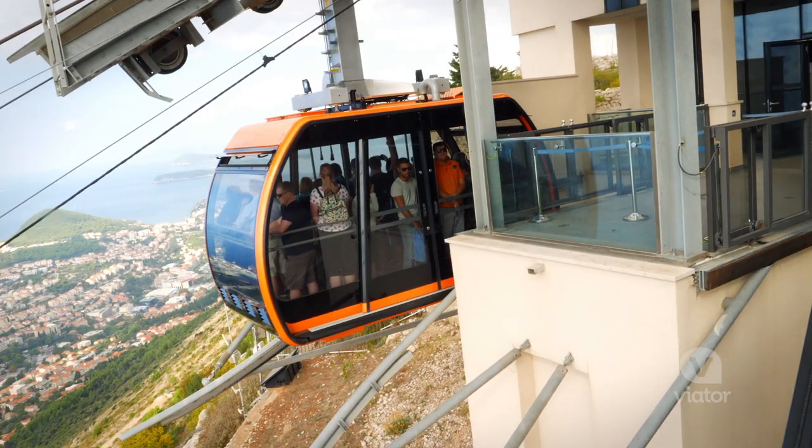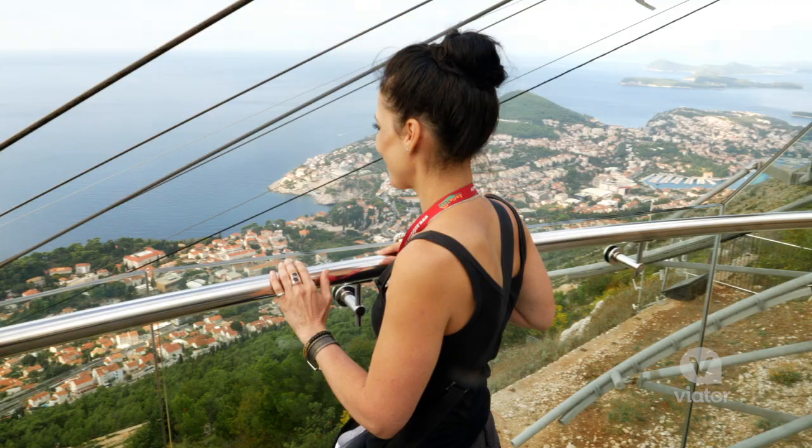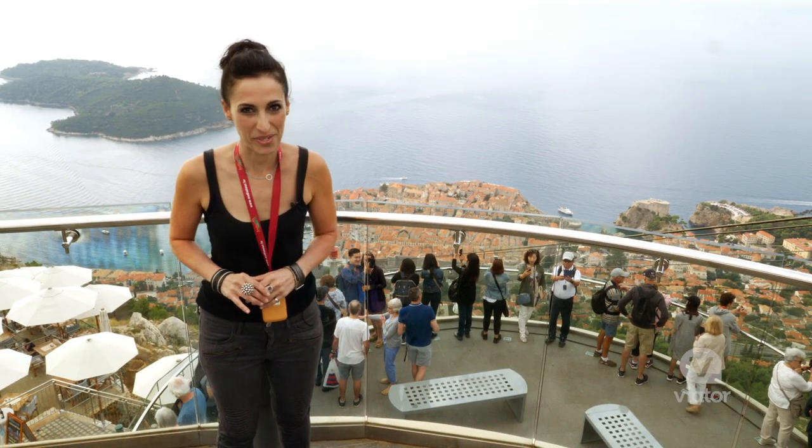On the top of Mount Srđ, you get this stunning view of Dubrovnik — you can see all the way out into the Adriatic. There are some excellent viewing platforms up here, so make sure to bring your camera.